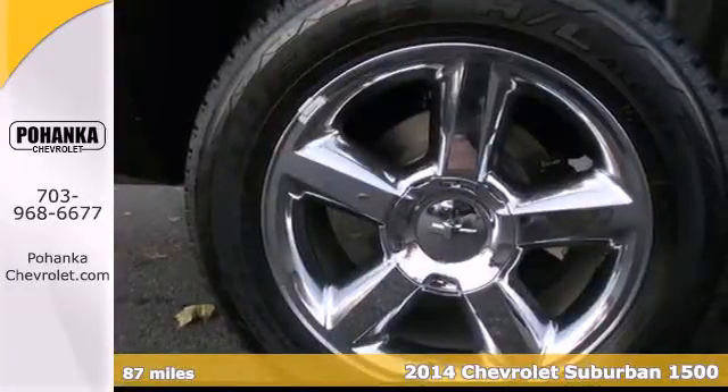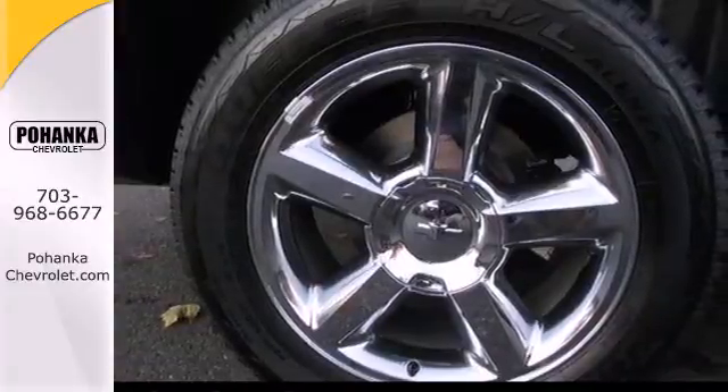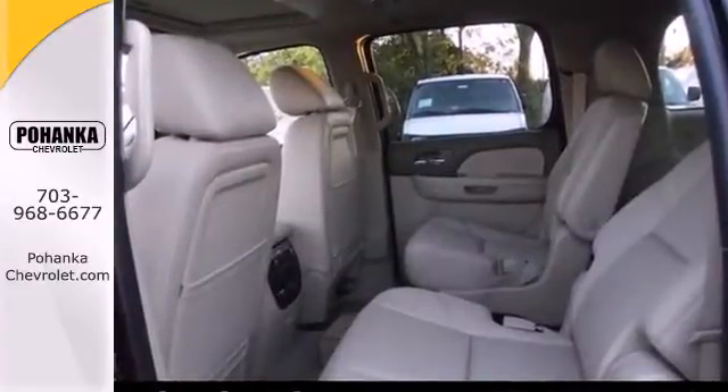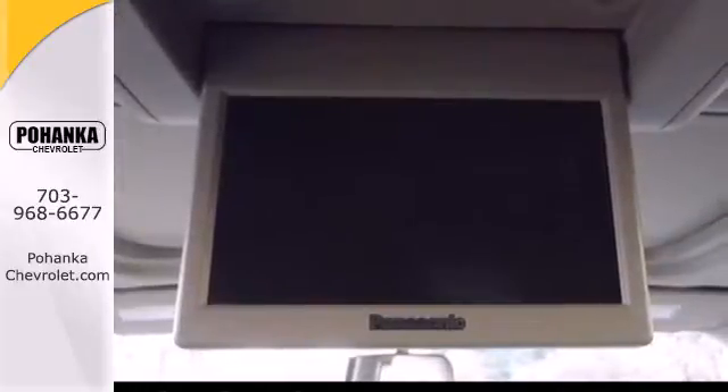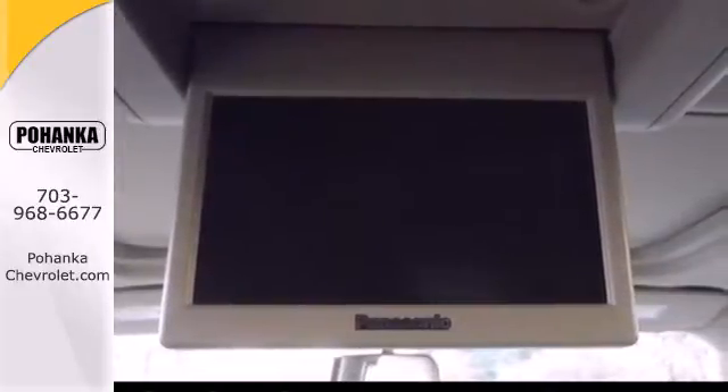This tough-as-nails SUV comes equipped with a trailer hitch receiver, V8 engine, stability and traction control, keyless entry, fully automatic headlights, and a third-row split bench seat are convenient as well.